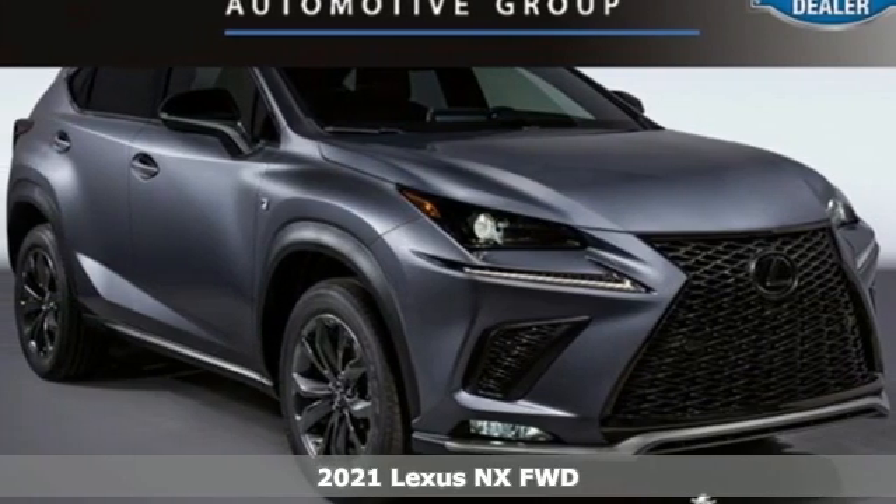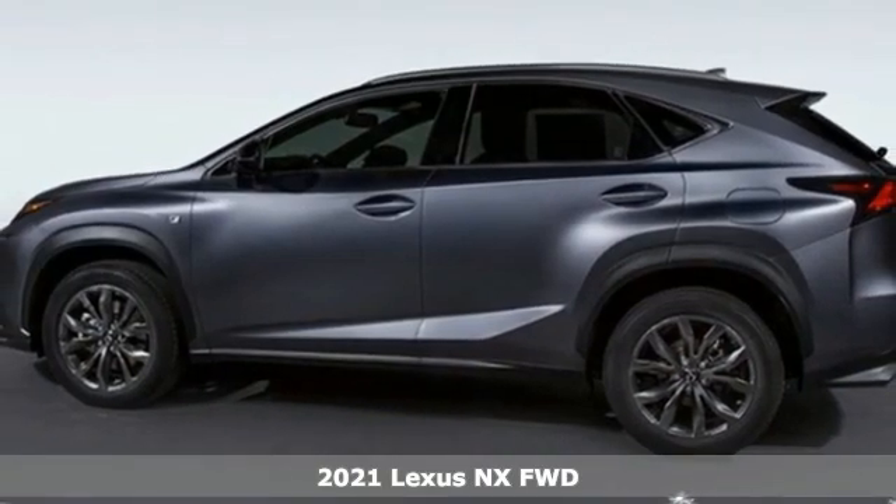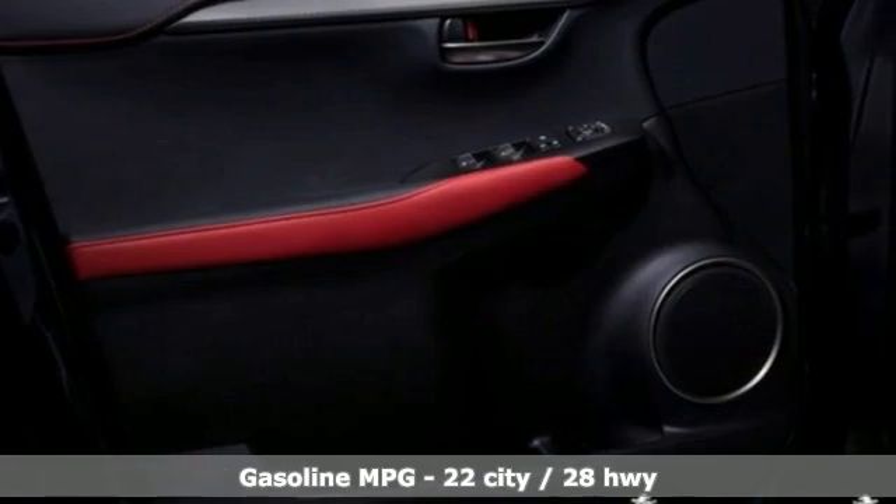Here's the new 2021 Lexus NX. This is the crossover for any urban adventure, thanks to a turbocharged engine, aggressive exterior design, and an interior built around you.